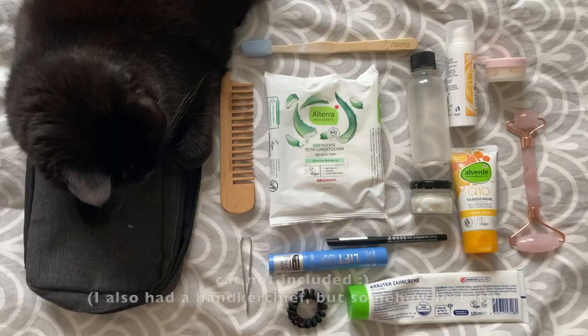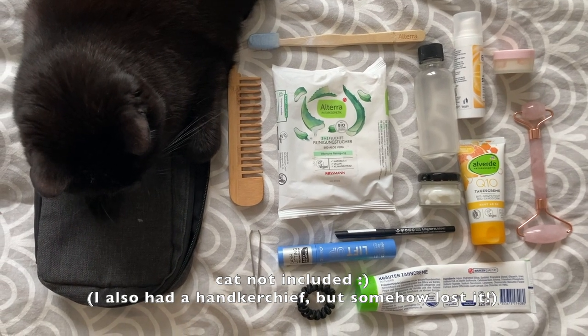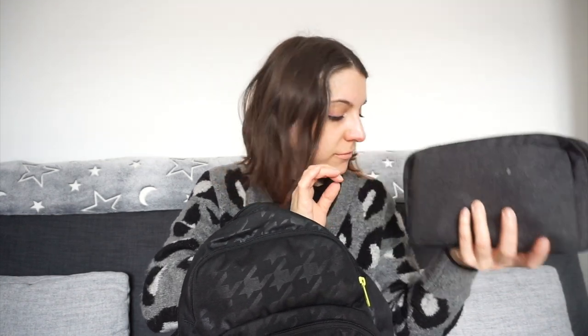This is my toiletry bag. I'm probably not going to go through everything that's in here because it's pretty standard what I carry. Maybe I'll insert a clip so you can see what I normally bring on a trip with me. Shout out to this toiletry bag — it is insanely compact and I bought it at the drugstore last year for, I think, four euros or five euros. It's perfect. It packs super small and compact, but the amount of things it can hold is insane. We did travel by train, not by plane.